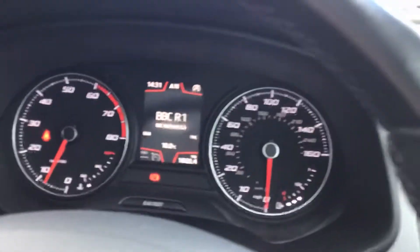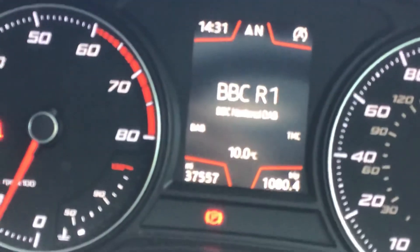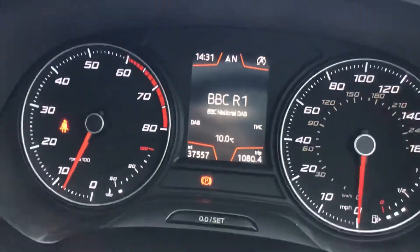You've got that six speed manual gearbox and your electronic parking brake. Lovely comfortable seats with lumbar support as well. And here's the current odometer reading: 37,557.